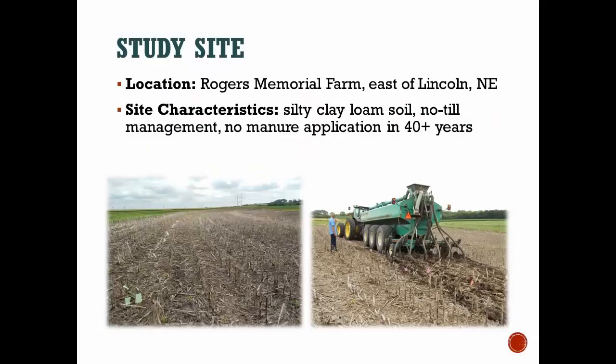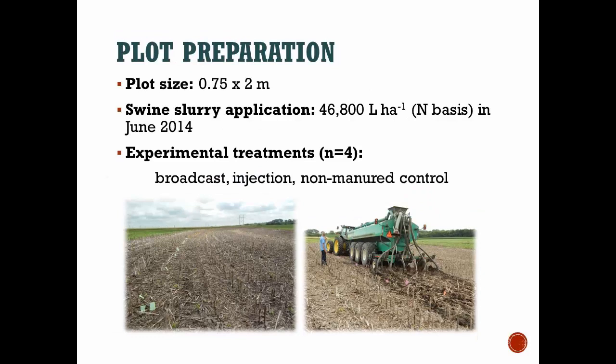We had plots at a research farm east of Lincoln, Nebraska on a silty clay loam soil that had been under no-till management for pretty much the entire history of that farm. There hadn't been any manure application to these particular plots in over 40 years. We set up four plots under each treatment, sized 0.75 by 2 meters. Our treatments were a broadcast application of swine slurry, an injected application, and a non-manure control. The manure was applied on a nitrogen basis in June of 2014.